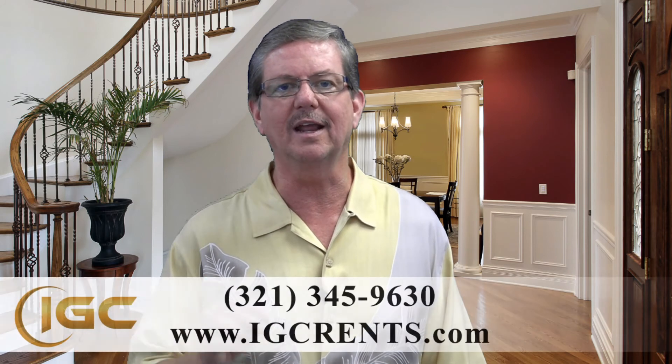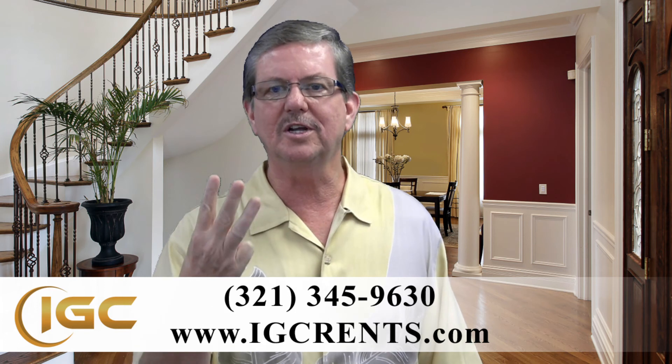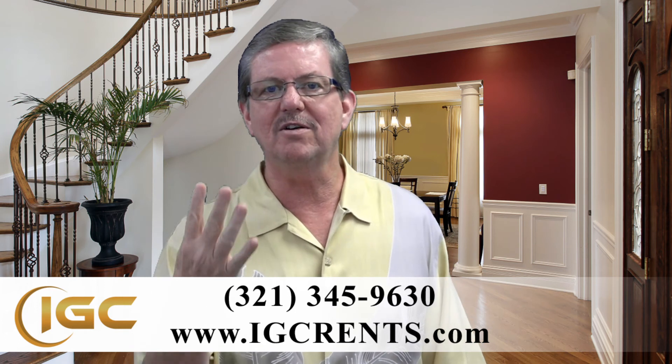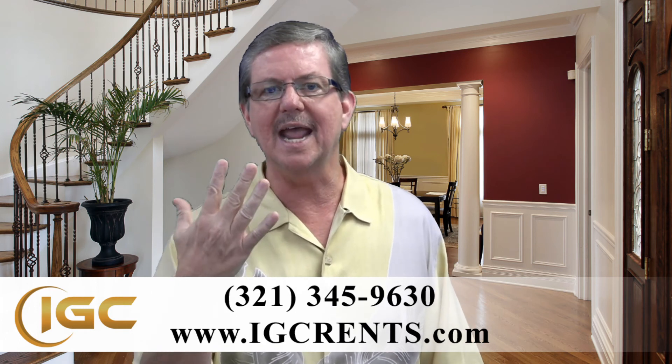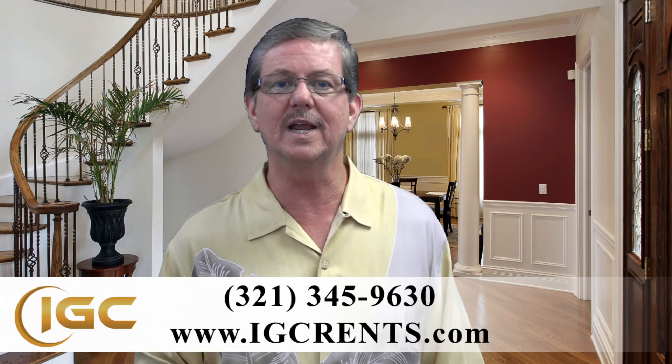By following these five key elements and doing proper tenant screening, you will eliminate a lot of problems with your rental property. So before you rent to anybody, make sure that you do this five-point screening: verify their income, do a credit check, look at their criminal background, verify their eviction history, and do an address verification. By following this five-point plan to tenant screening, you will eliminate many of your problems and make your rental property even more profitable.